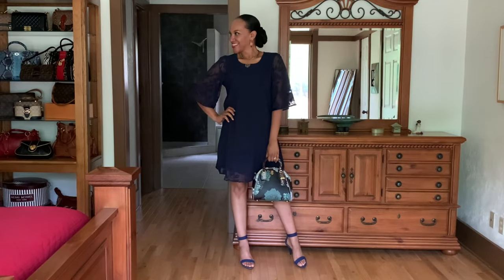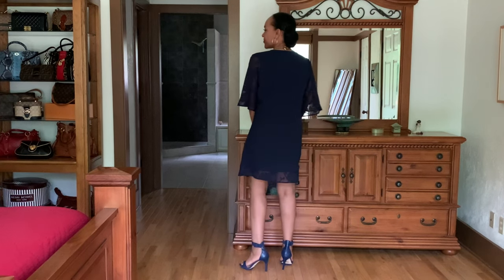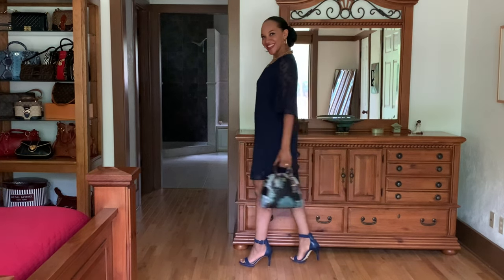This is a nice, dainty, flowy dress — perfect for the summer and spring. I love the accent of sheerness on the sleeve and at the hem. I paired it with a pair of blue sandals and a nice statement bag. It's a really great option for church — I think the hemline is at a very modest length.